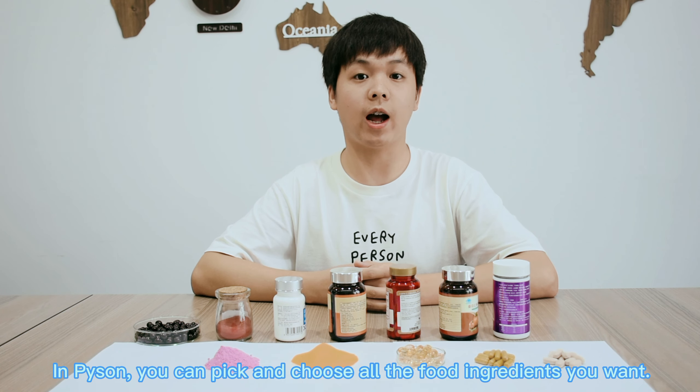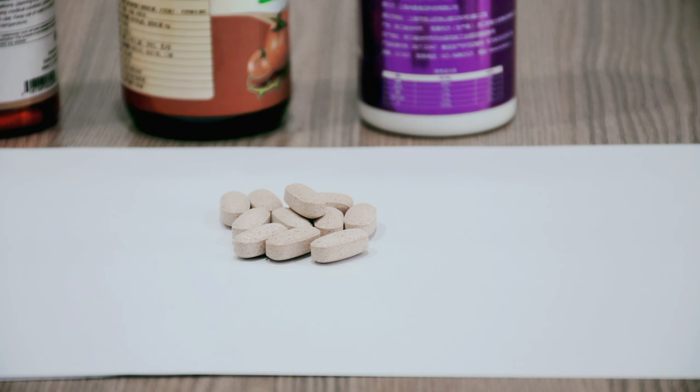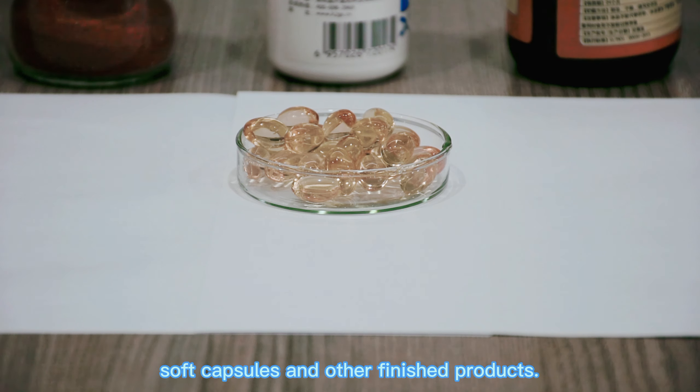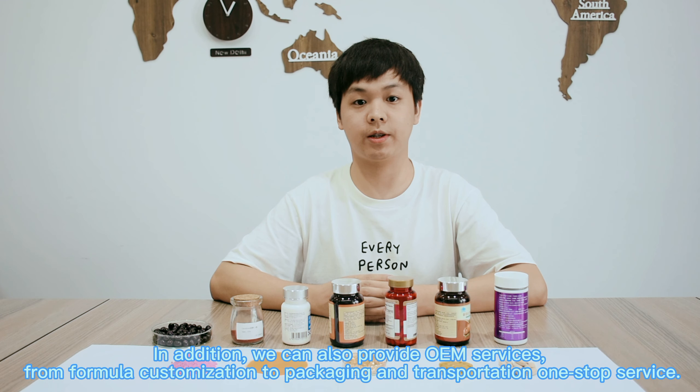In Python, you can keep and choose all of the ingredients in the world. Our molecules can be processed into tablets, capsules, soft capsules, and other finished products. In addition, we can also provide OEM services, from formulaic customization to packaging and transportation — one-stop service.